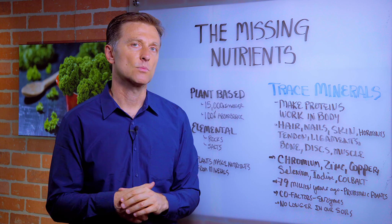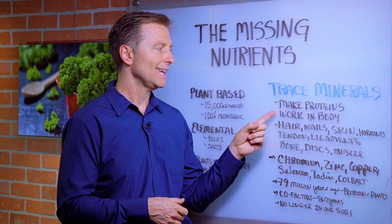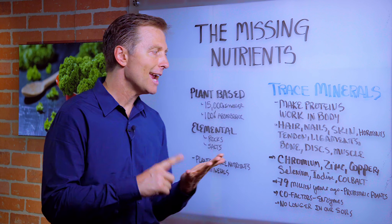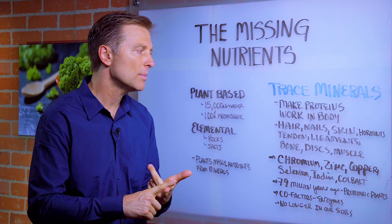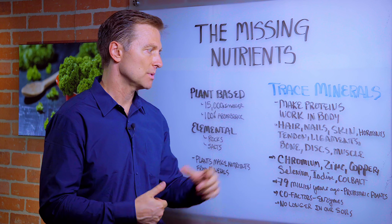So what do trace minerals do? They basically help you make proteins work in your body. In order to make hair, nails, skin, hormones, tendons, ligaments, discs, bone, and muscle, you need trace minerals.